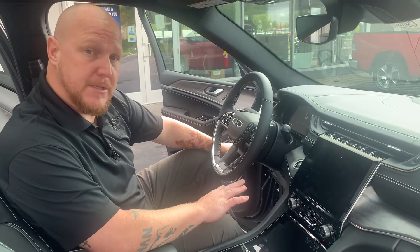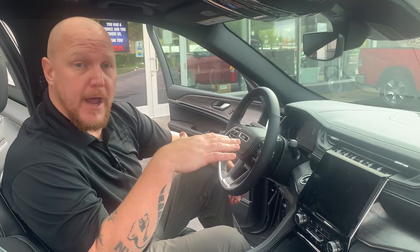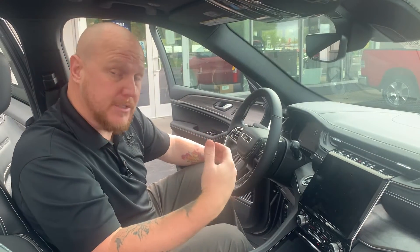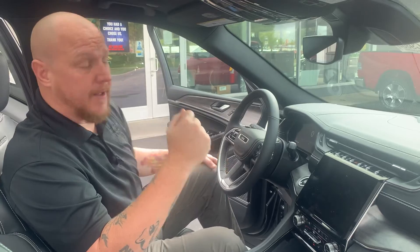Very beautiful car. It has a 3.6-liter V6 in it. Should be able to pull nice miles-per-gallon on the highway — should be in the middle to upper 20s. It is equipped with the auto start-stop feature, so if you're in stop-and-go traffic it'll help with gaining miles-per-gallon as well.